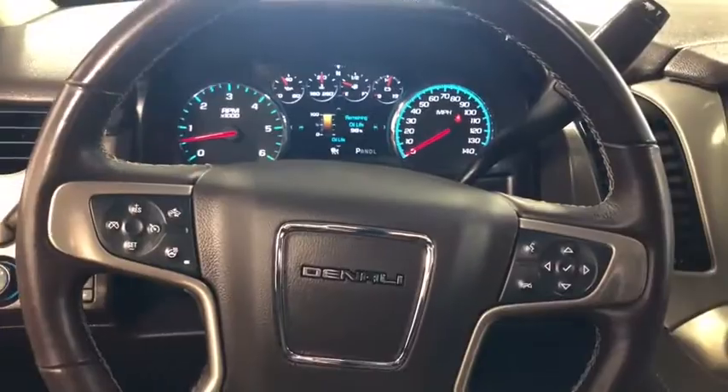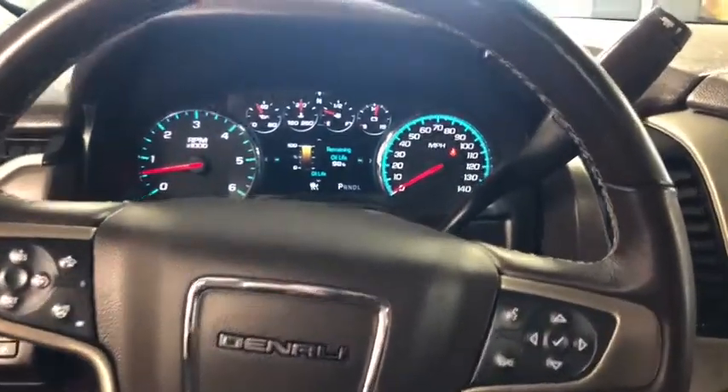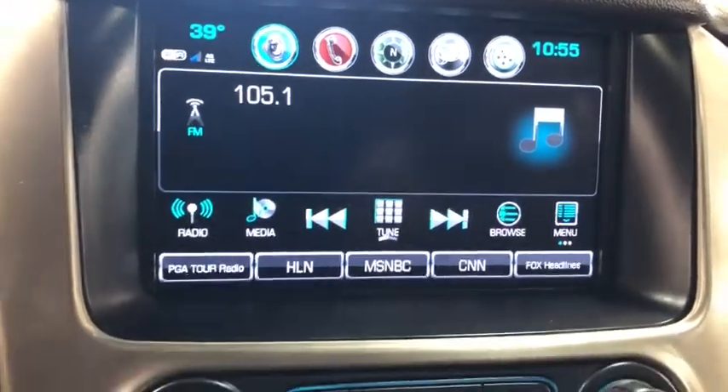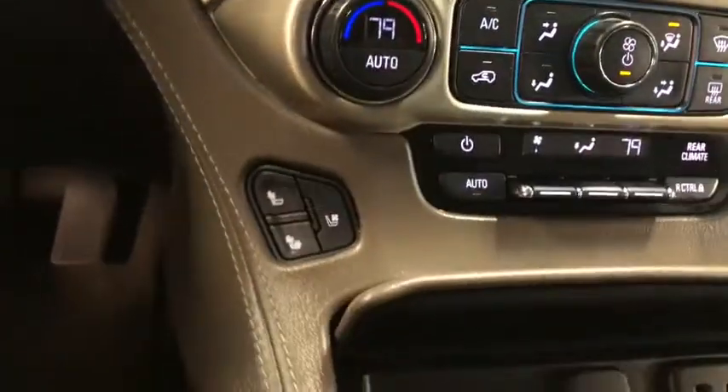Auto-dimming rear-view mirror, universal garage door opener, fog lights, compass, power windows, electronic stability control, heated steering wheel, security system, rear window defroster, trip computer.